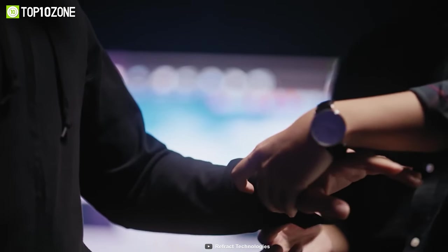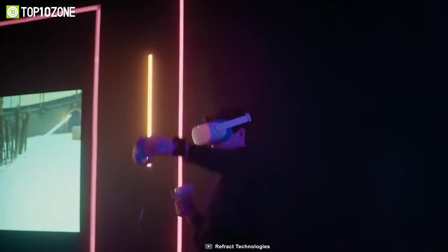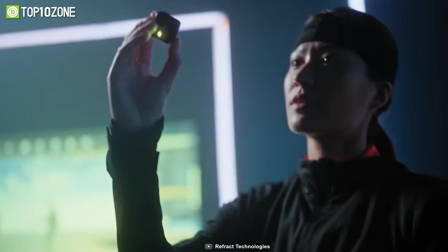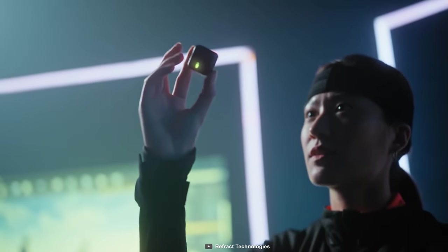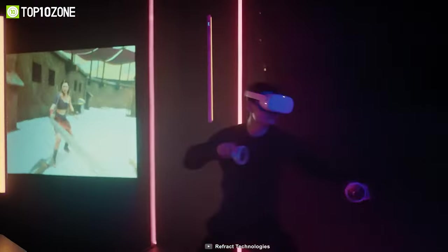Simply strap each node to your hands, legs, and head, then pair them to the main hub on your waist. It works with OpenVR, OpenXR, SteamVR, and more. On top of that, it's IPX5 certified for worry-free water and sweat resistance, so nothing will stop you from getting completely immersed in your VR games.